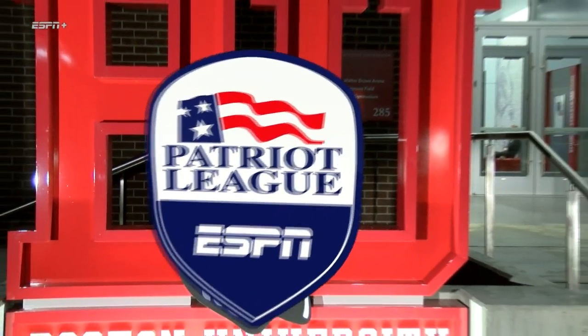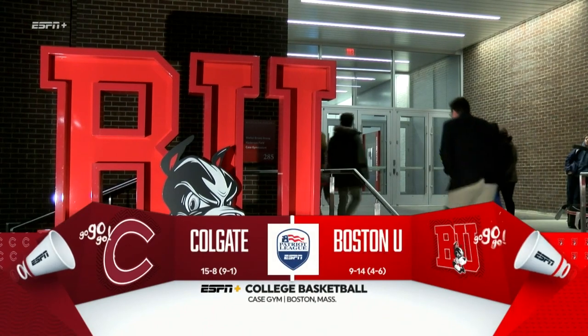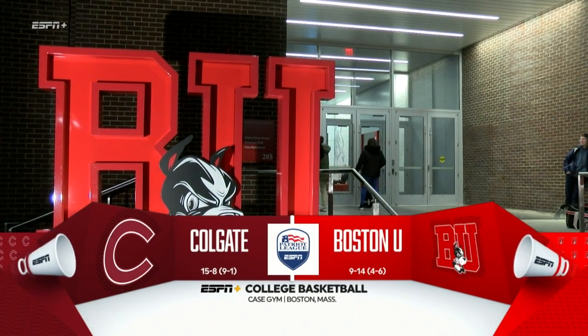From the roof at the Case Center in Boston, it's Patriot League basketball. Tonight the Boston University Terriers host the Colgate University Raiders.